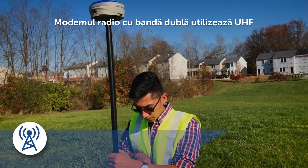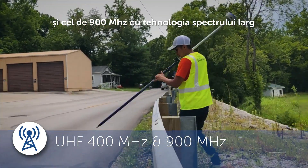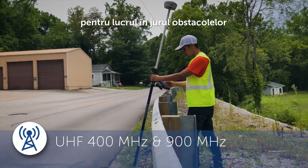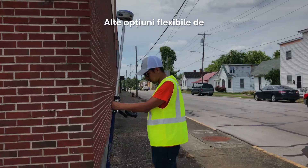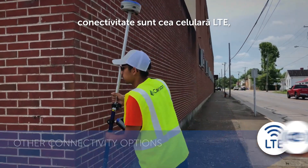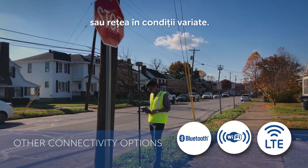The dual-band radio provides both 400 MHz UHF for long-range work in open areas and 900 MHz UHF with spread-spectrum technology for workaround obstacles and radio interference. Other flexible connectivity options include LTE cellular, Wi-Fi, and Bluetooth to keep you connected to your base or network under a wide variety of conditions.